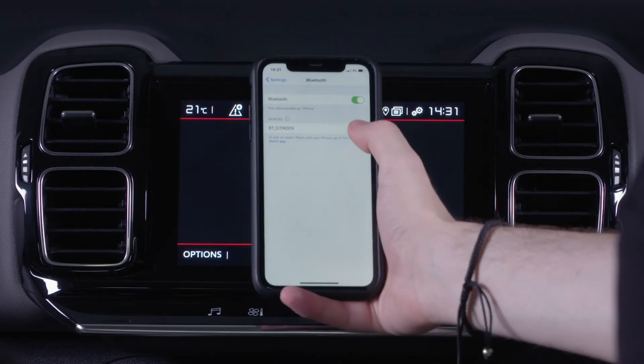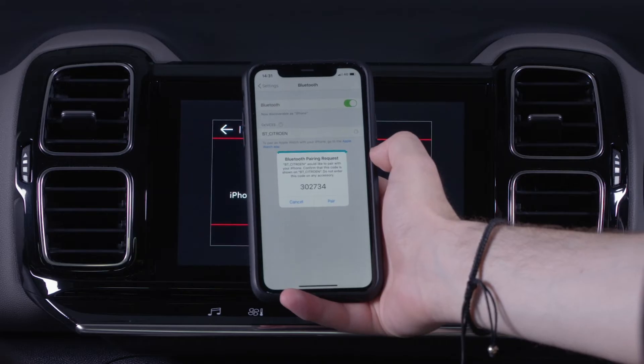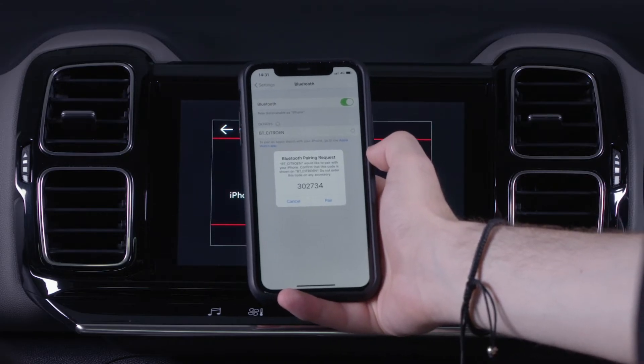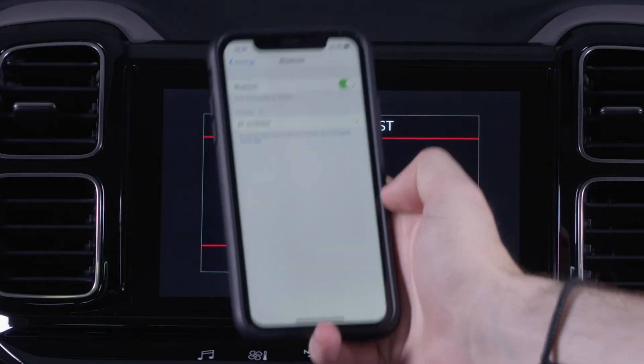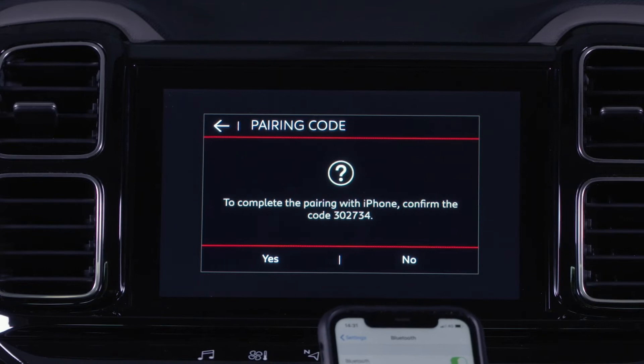But you are able to change that. Your smartphone will then generate a random pairing code. This code will then appear on the car touchscreen. Accept the connection request from the device and select pair on your smartphone. It should now be connected.